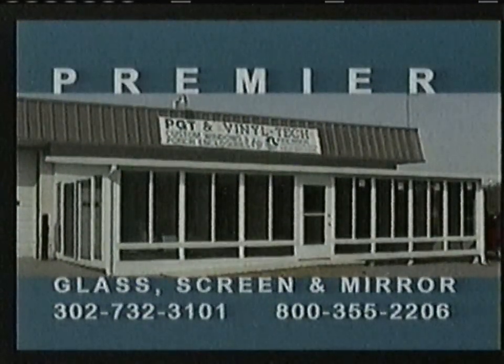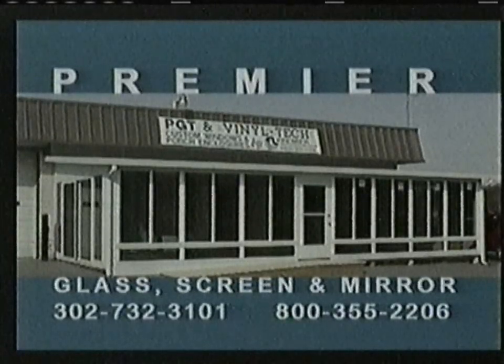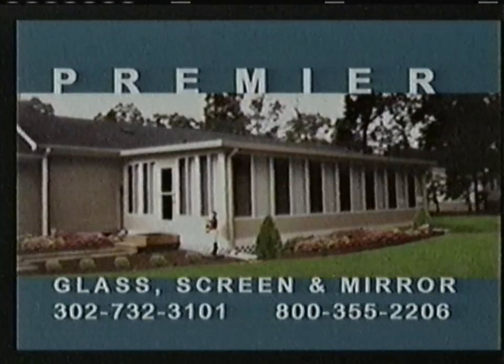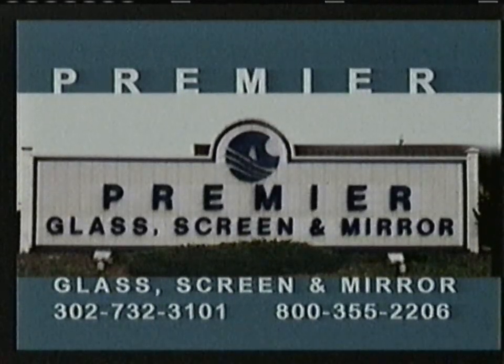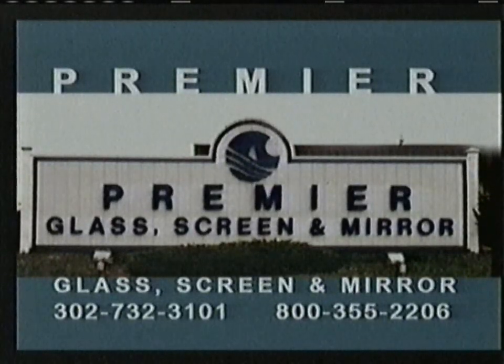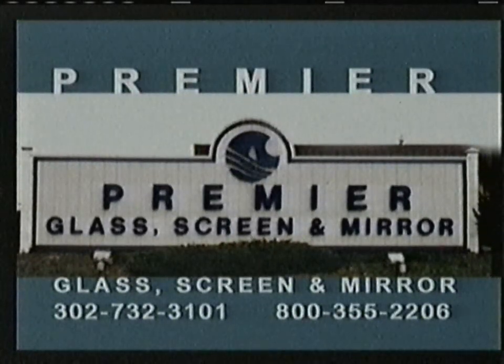Premier Glass, Screen and Mirror specializes in insulated glass replacement, custom mirrored walls, custom shower enclosures, tabletops, plexiglass, and much more. We are an authorized dealer for high-impact glass windows. Premier Porch and Patio, a subsidiary of Premier Glass and Screen, is an authorized dealer and installer for PGT and Vinyl Tech custom enclosures. Mention this ad for a special discount. Contact Premier Glass and Screen, your PGT Vinyl Tech Mid-Atlantic Dealer of the Year, at 302-732-3101 or 800-355-2206, located on Route 113 in Frankford, Delaware.